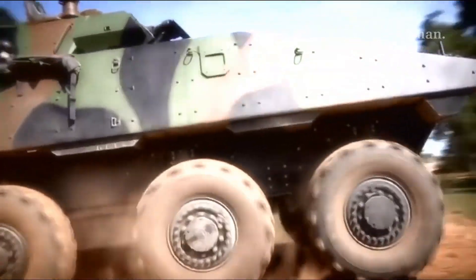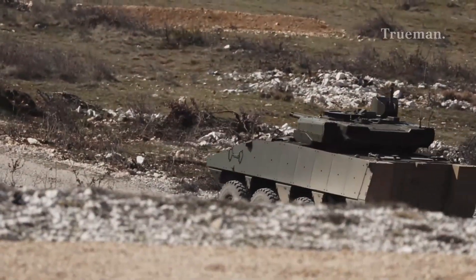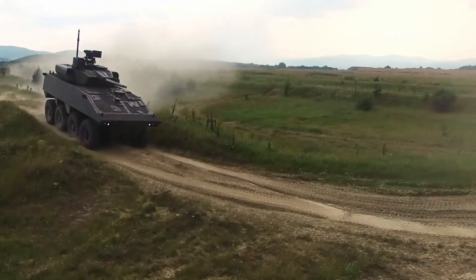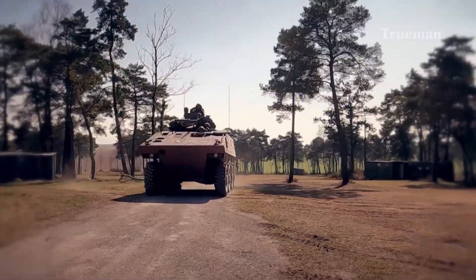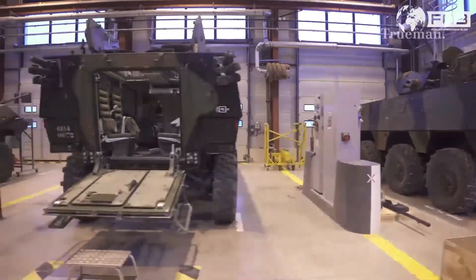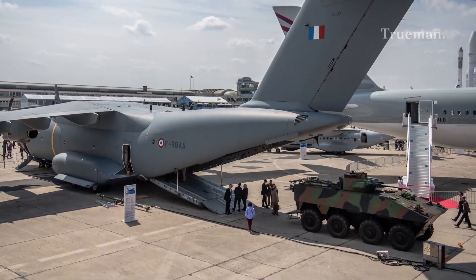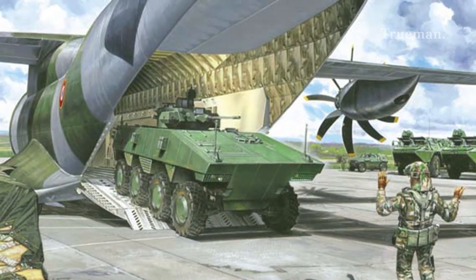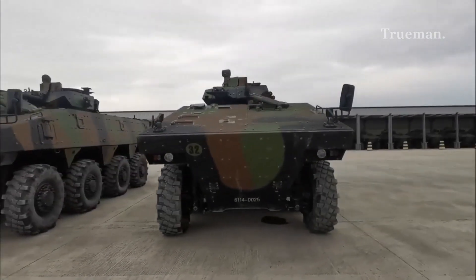The VBCI is an 8x8 wheeled vehicle designed for mobility and versatility. Key specifications include dimensions of length less than 8 meters, width less than 3 meters, and height less than 2.5 meters — overall 7.6 x 2.98 x 3 meters — allowing it to be air-transported in an Airbus A400M Atlas or similar transport aircraft. Empty weight is 19 tons, with a payload of up to 13 tons.